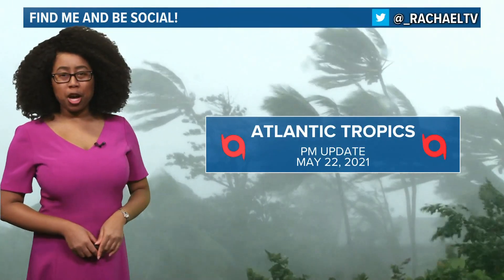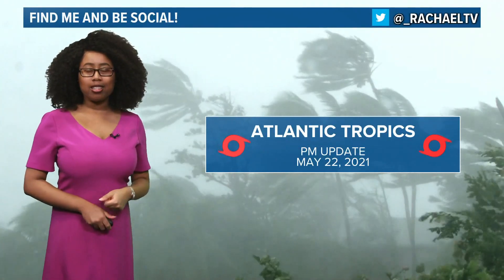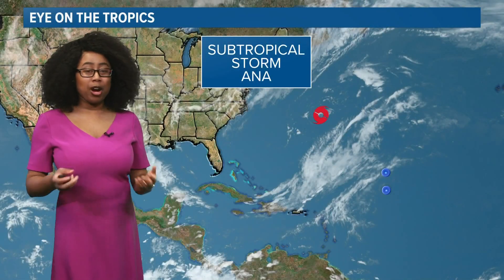Hey there everyone, I'm meteorologist Rochelle, and this is the tropical update for the Atlantic tropics. Today is May 22nd, 2021. So let's get right on into it.